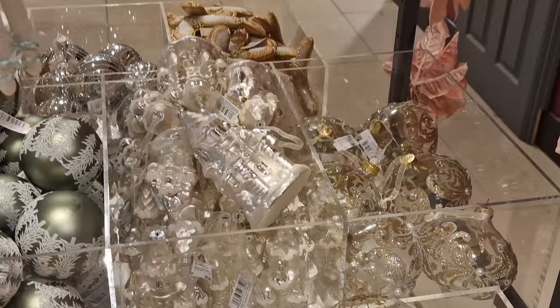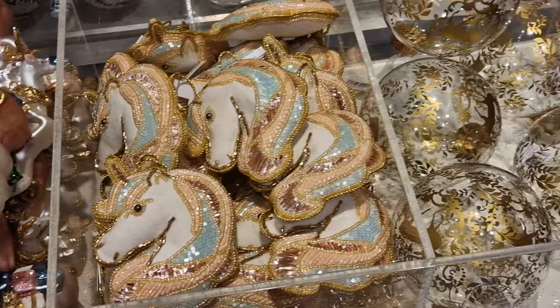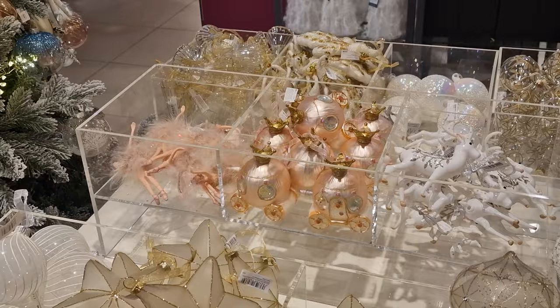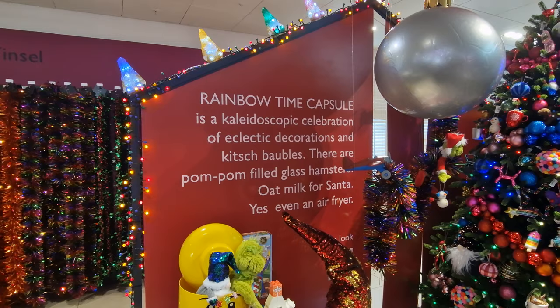One thing I really love about all the different stores we've covered — everything is in a Christmas 2023 playlist in the top right-hand corner — is they've got a bit of everything for everyone. It doesn't matter how you decorate your tree, there's probably going to be something here that you look at and think, that would look perfect on my tree. Even if it is a pink carriage that turns into a pumpkin at midnight.